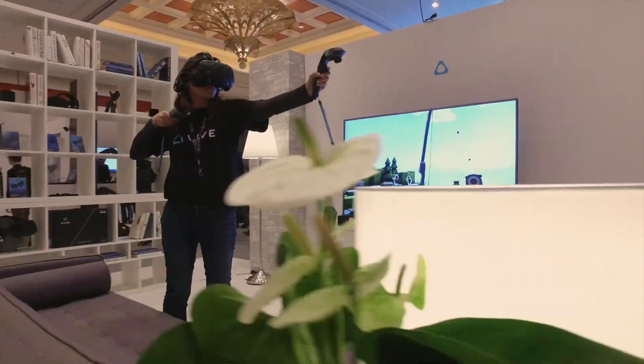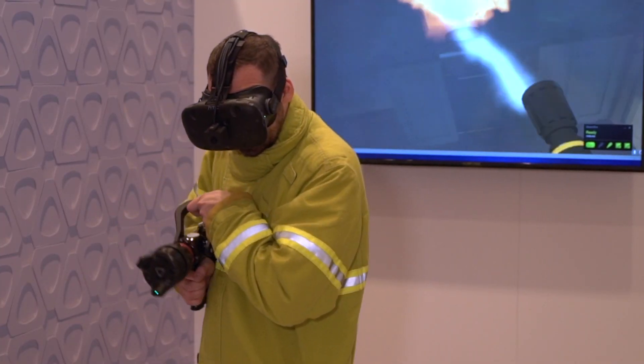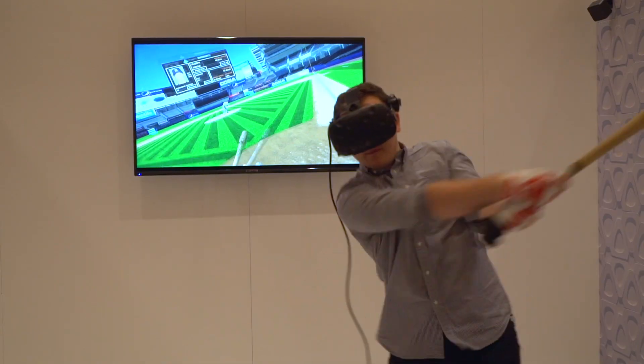The other product we're announcing is the VIVE Tracker, and this is a universal tracker that you're going to be able to attach to basically anything. VIVE Tracker has been a great opportunity to open up that ecosystem story around VIVE by incorporating new tracked objects into your virtual environment.